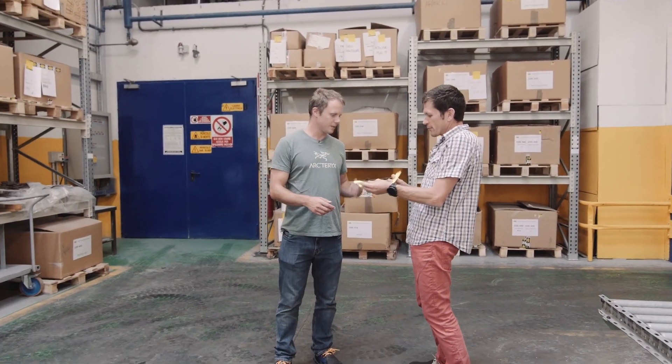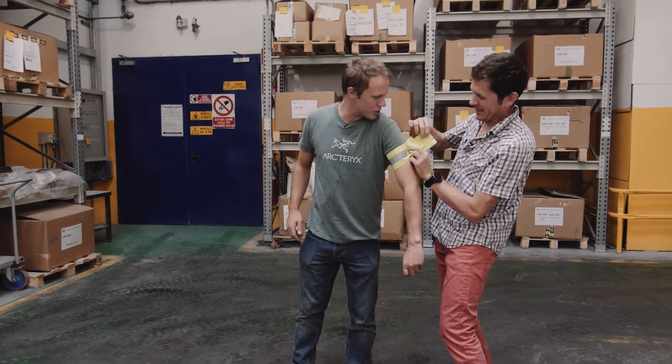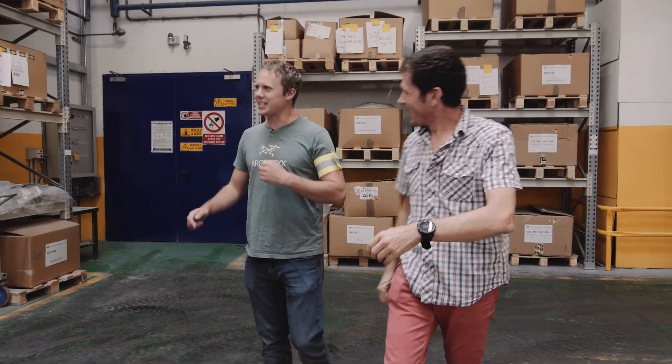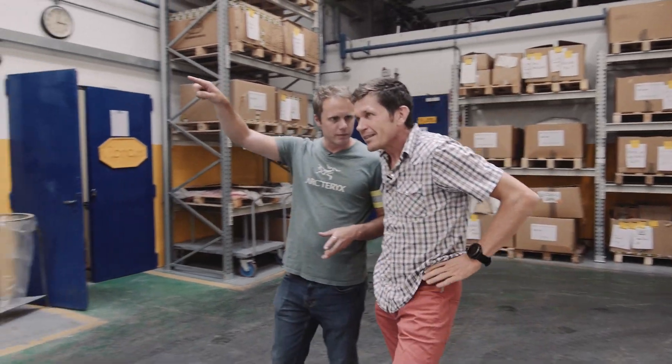Yes, it's a lot of machines. So we're here in the Vibram factory — just for safety reasons, Matt, I will give you this. Just strap me up. Thank you very much, I feel safe now. So now you can go and have a tour. Excellent! Okay, so lots of bags going on here.